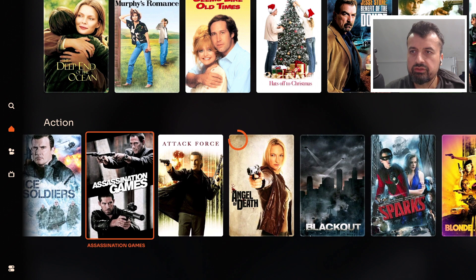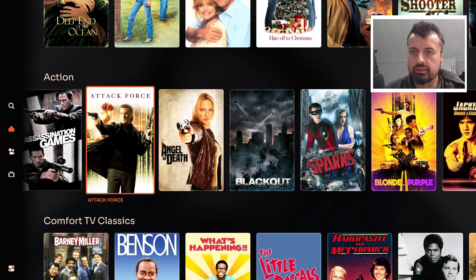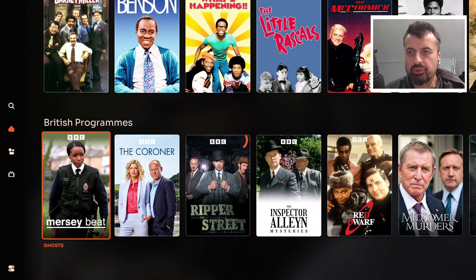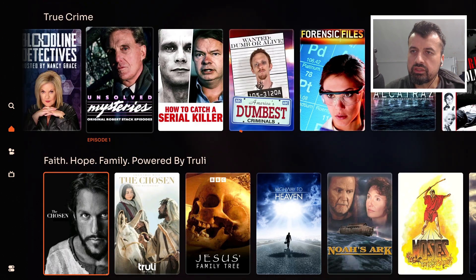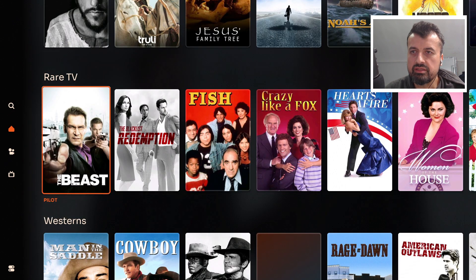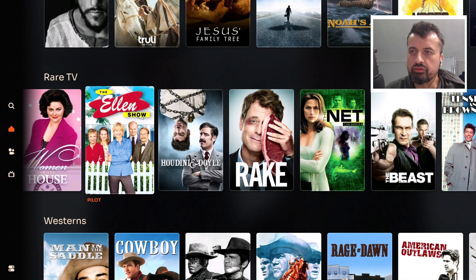Here we have the action section with different action movies. Then we've got comfort TV classics, British programs, black entertainment, crime thrillers, and true crime. You can see in terms of content they really do have lots of different things in here, including rare TV. Let's try one of these just to show you that it's not just one episode — everything inside this application is working straight away. You click on something, give it a couple of seconds, and you're straight into that content.